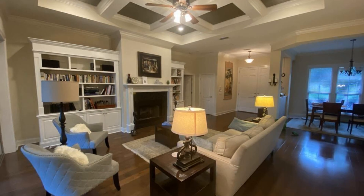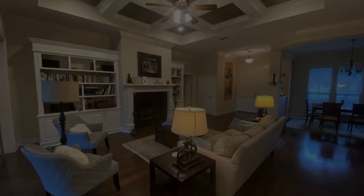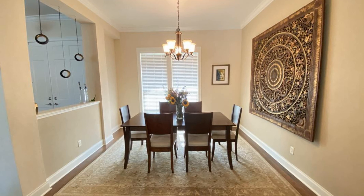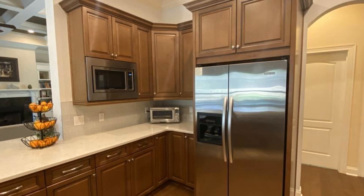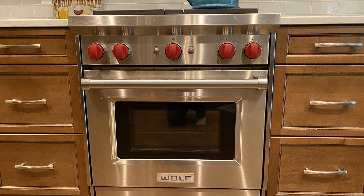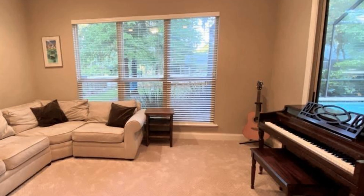The living room boasts beautiful built-ins, a coffered ceiling, and wonderful hardwood floors. The dining room is nice and large for gatherings or celebrations. The updated kitchen is a chef's dream with a Wolf gas range, Busbee wood cabinets, premium quartz countertops, and glass tile backsplash.